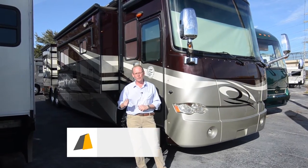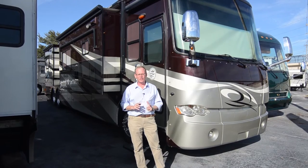Hi there, I'm Brian Taylor, owner of Highway RV in Lake Alford, Florida. Today I want to take you on a tour of this 2011 Tiffin Allegro Bus.